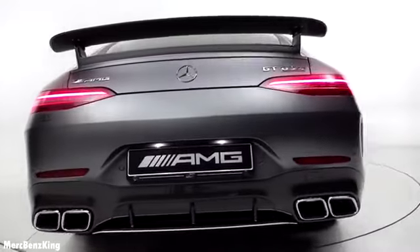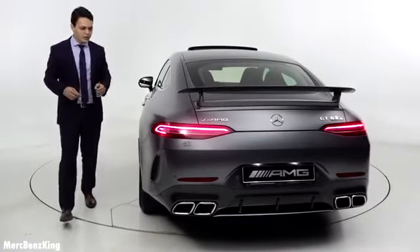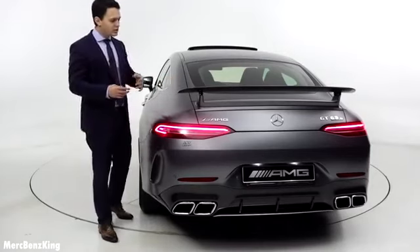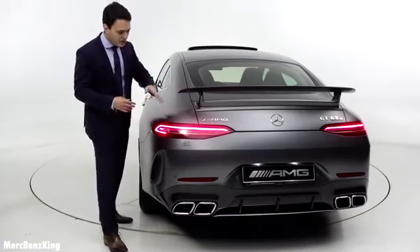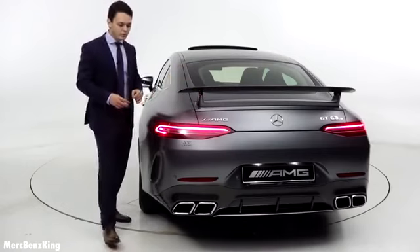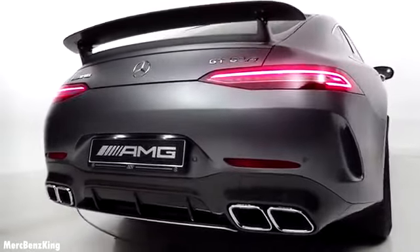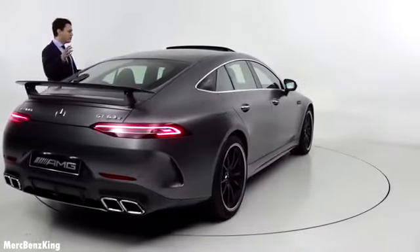It has very horizontal slim taillights, which is also part of the GT family design. It has an optional spoiler at the rear, and in this configuration it is fixed - you can't fold it in or out - but it just matches the car amazingly. It has the AMG emblem, the Mercedes star, and the GT 63 S emblem on the other side. Just look at those massive dual exhaust tips, they are very wide and large.